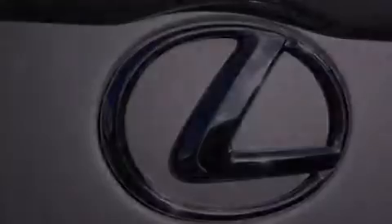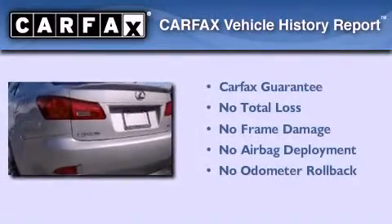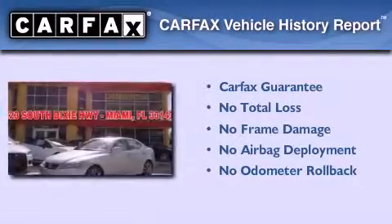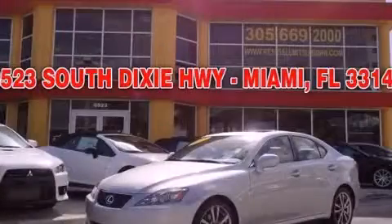With an EPA estimated rating of 29 miles per gallon on the highway, this automobile is clearly a fuel-efficient choice. Not to mention that this Lexus qualifies for the Carfax buy-back guarantee. Contact us today and schedule your opportunity to see this vehicle in person.